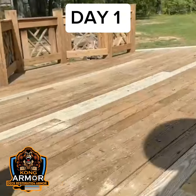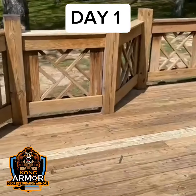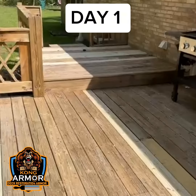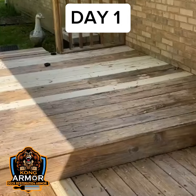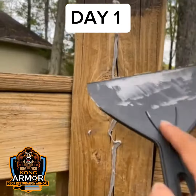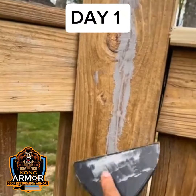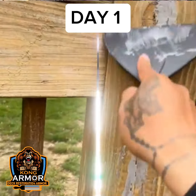After that, once we get everything clean, we're going to come in and do your restoration and repair. Replace any bad boards that you have in your deck, replace any bad cap rails. If you need a new set of stairs built, or even a big set, our deck restoration painters can do it all.